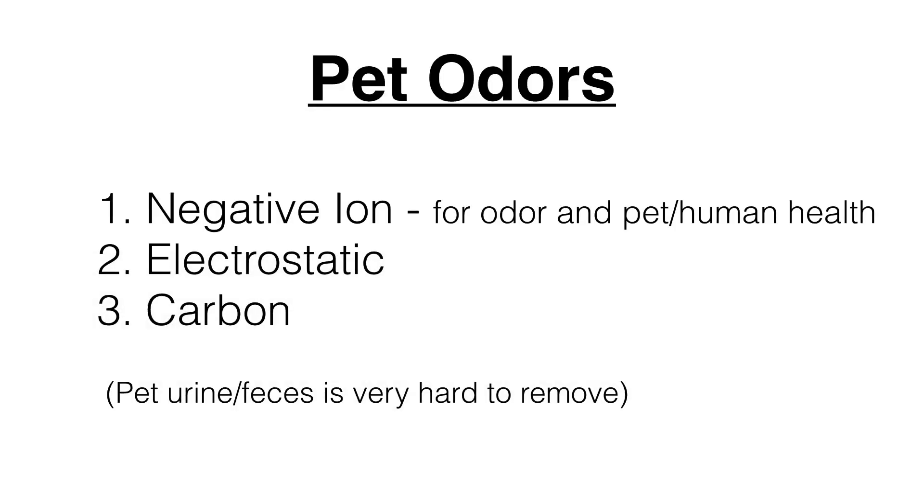For pet odors, negative ion is good for odor removal and for the health of both your pet and humans. Electrostatic will help with some odors, and carbon will collect odors as well. When it comes to pet urine or feces, that's very hard to get out of carpeting or floors — unless the carpet is thoroughly cleaned, it will continue to produce odor over time as bacteria grows. You can remove the odor from the air in the moment, but as soon as you shut the purifier off, it's going to continue to produce odor.